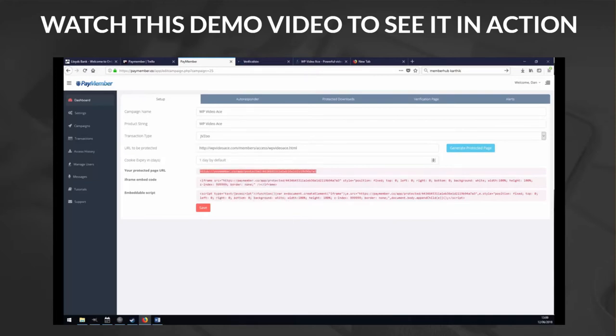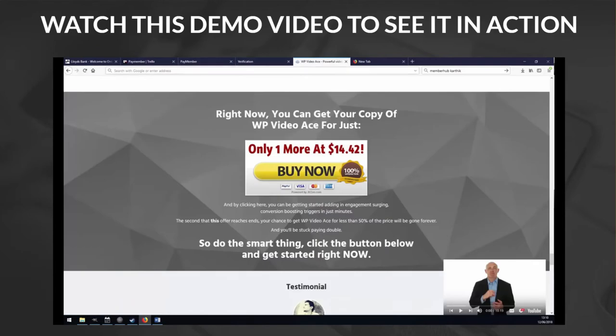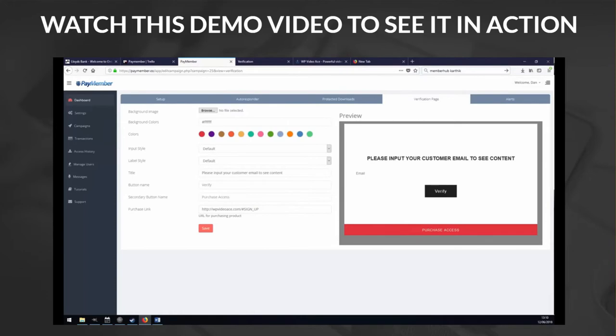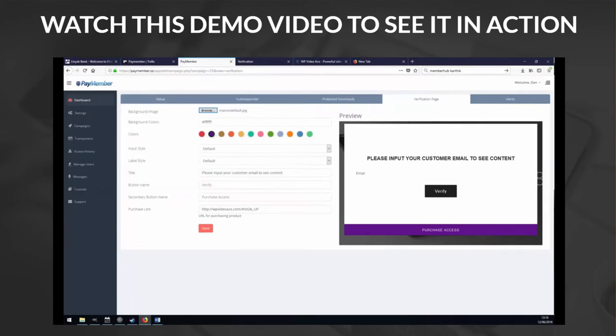When I open it up, I go to a verification page. This looks pretty simple, but you can fully customize all of this. You can say something like 'Please input your customer email to see content.' You can change any of this, you can also put in a purchase link here so that people who don't have access get directed to the right place. You can configure all the colors and put a background image in if you wanted — so you can get this designed and displayed exactly how you want it.